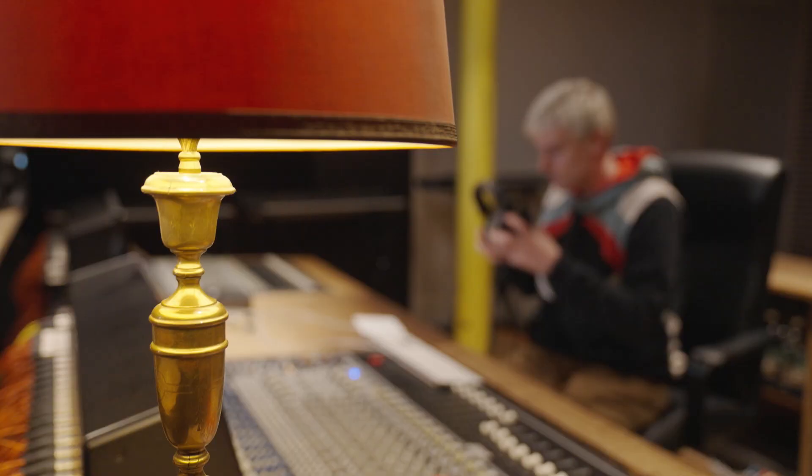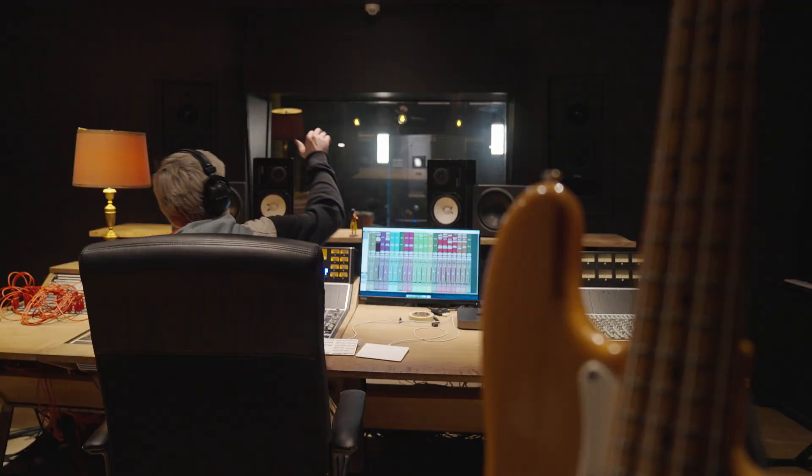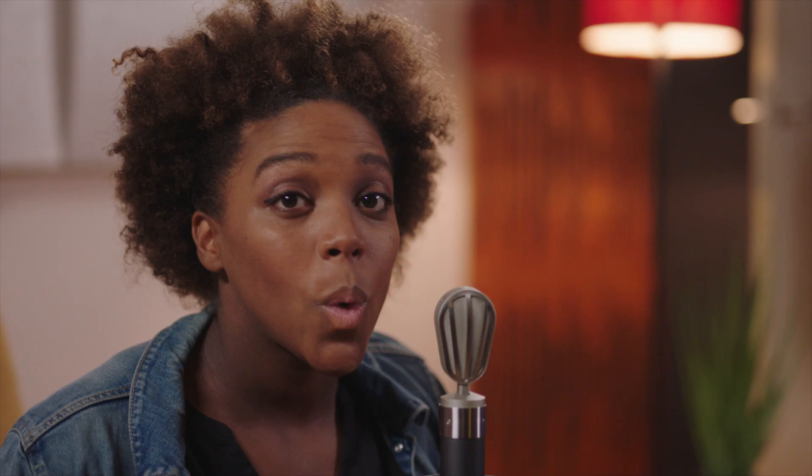ASMR works best when those sounds are recorded from real close, which is why we're in a recording studio. Now, what kinds of sounds provoke that bodily response? Whispering can be a trigger, but there are many more sounds that can give you the feels.